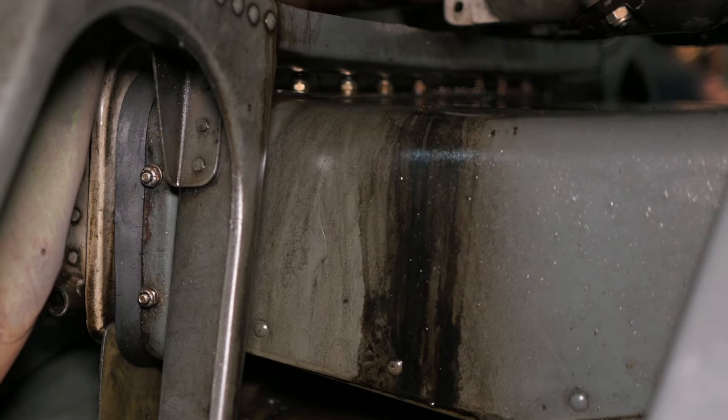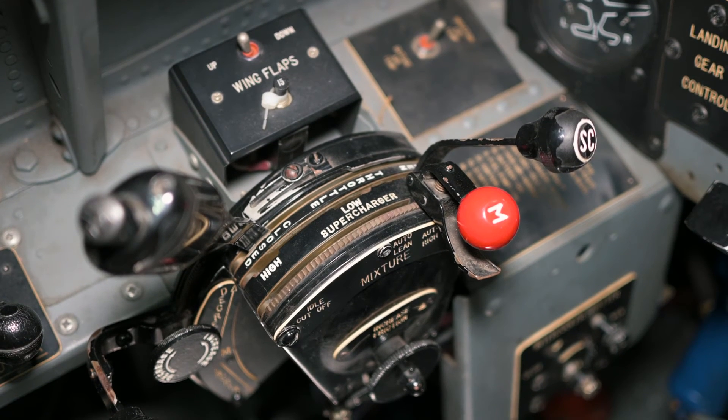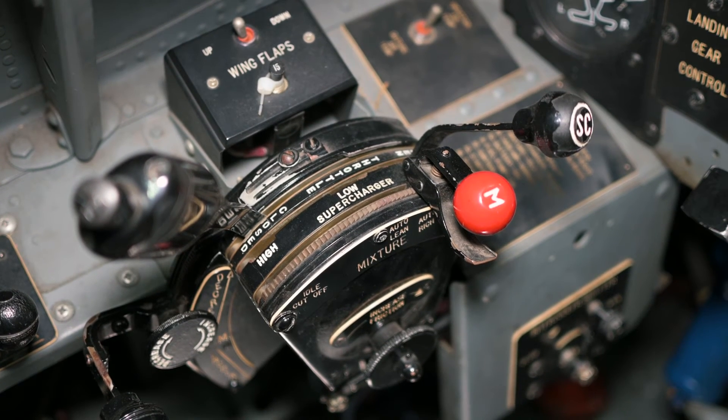Cooling this compressed air before it enters the carburetor and main supercharger ensures optimal engine performance at altitude. Within the duct, there is a gate or door that can stop air from feeding the secondary supercharger when it isn't needed. The secondary supercharger on the Hellcat had three modes: neutral, where the impeller is not being driven, low speed, and high speed.